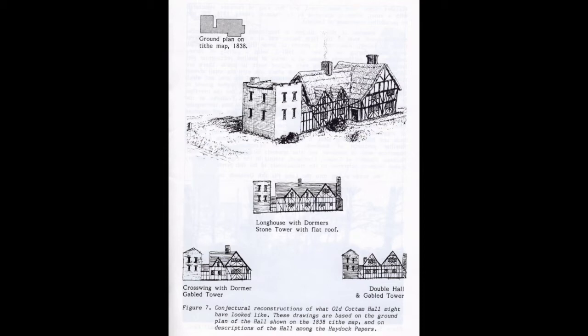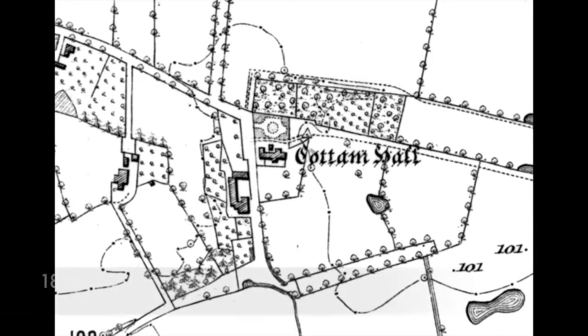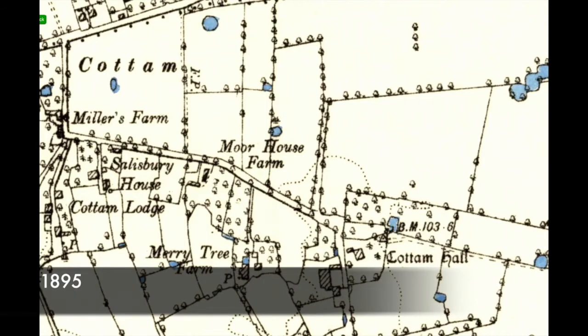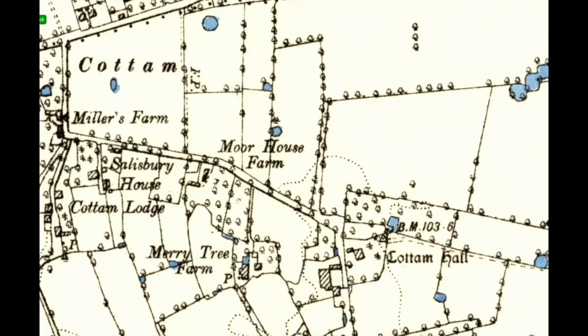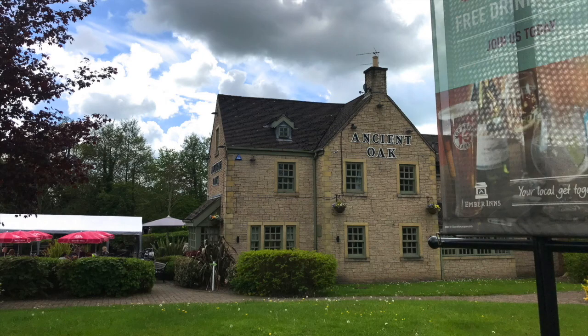As well as this hall reconstruction, the study also includes the 1838 Tithe map which we saw earlier. The position of the barn buildings on different maps allows us to see that the old hall was a little closer towards the site of the ancient oak pub than the present farm. And so visitors today may well be eating and drinking in what once were the hall gardens.